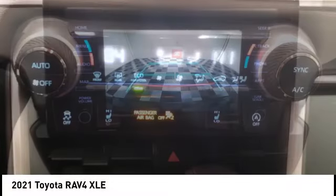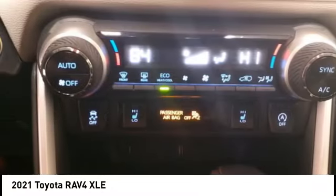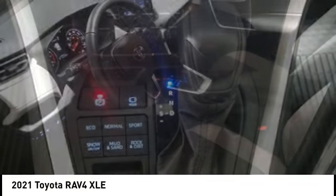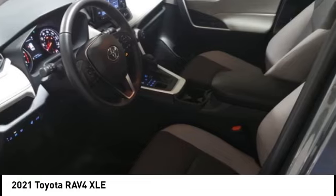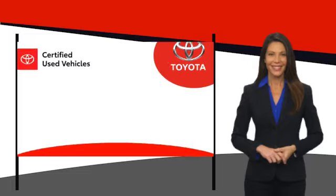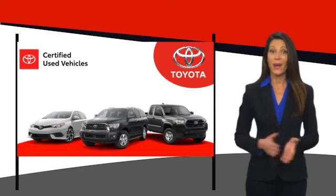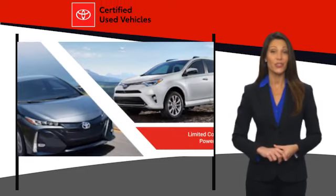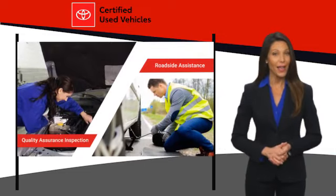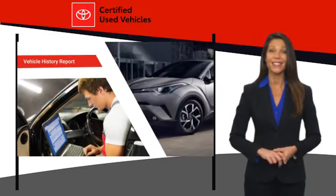Come see the car for yourself. We know that the idea of buying a used Toyota is attractive to you. After all, getting a high-quality, low-mileage Toyota at a great price is a smart move.